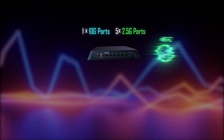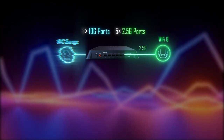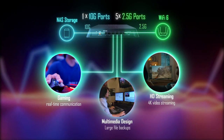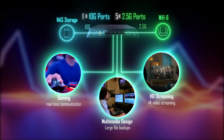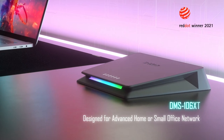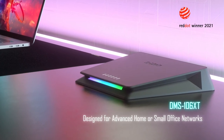Designed for Wi-Fi 6 empowered networks that demand simultaneous 4K streaming, online gaming and large file transfers, the DMS 106 XT is perfect for smooth connections if you're hard at work or enjoying the afternoon off.